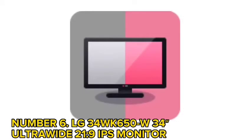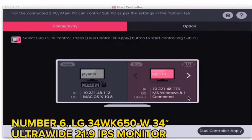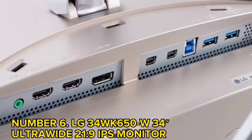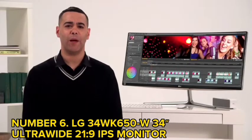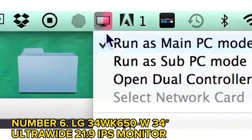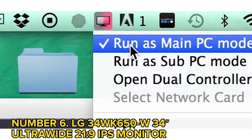Number 6: LG 34WK650W 34-inch Ultra-Wide 21:9 IPS Monitor. Are you looking for a monitor that offers ultra-wide Full HD resolution? The LG monitor offers exactly that. You can watch movies, enjoy your webinar sessions on widescreen, and also manage lectures, searches, and conversations in a single view. It is compatible with HDR10, supporting specific levels of brightness and color.